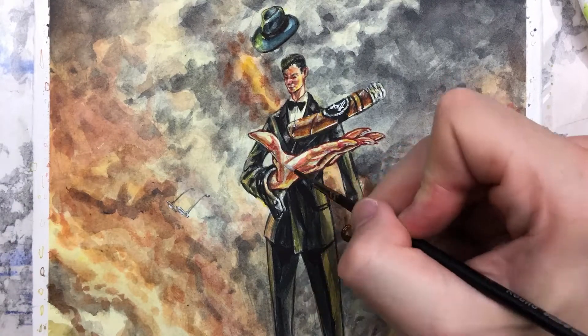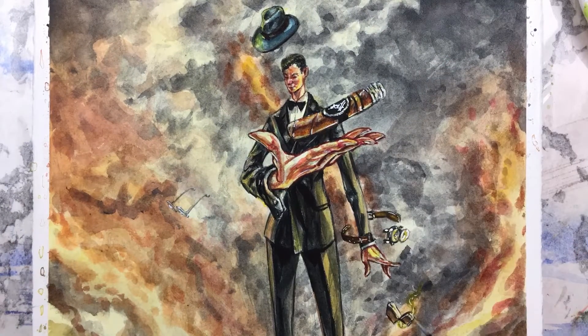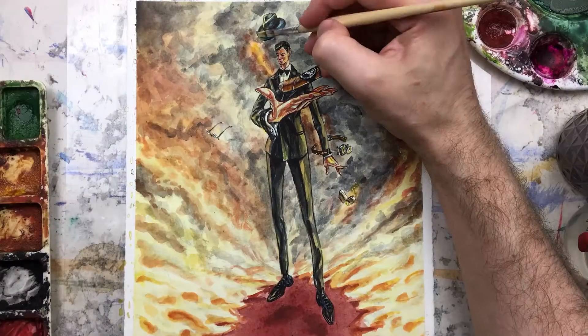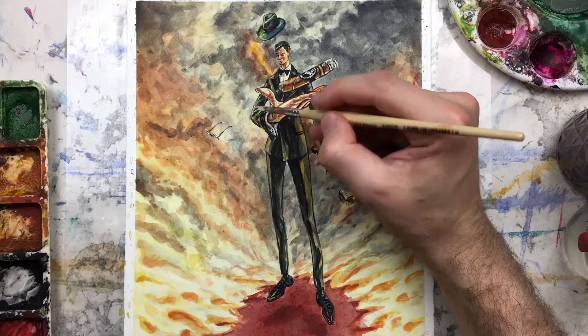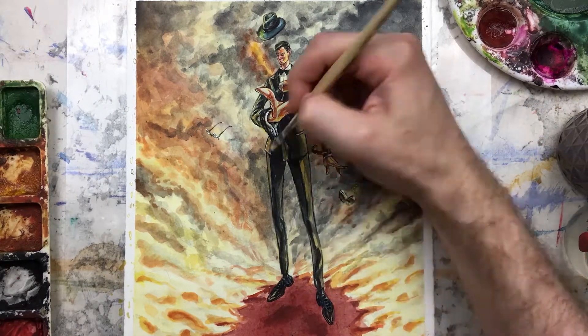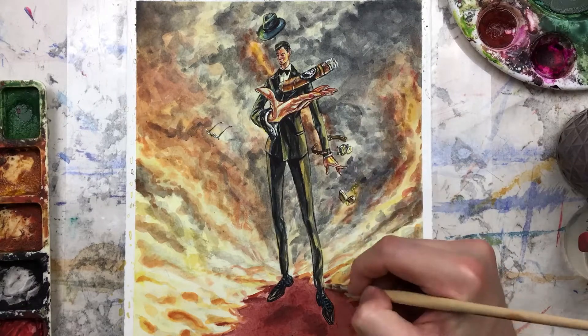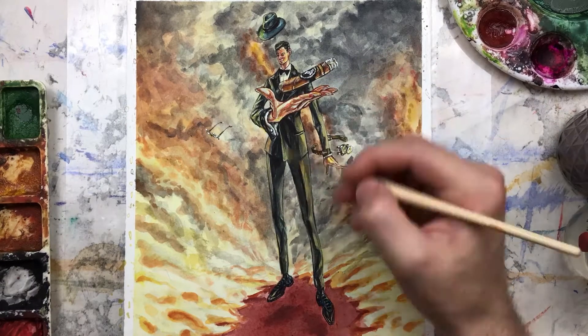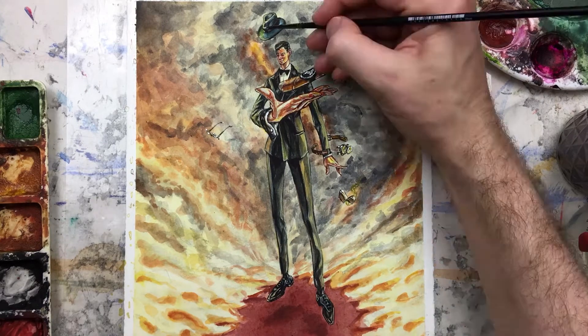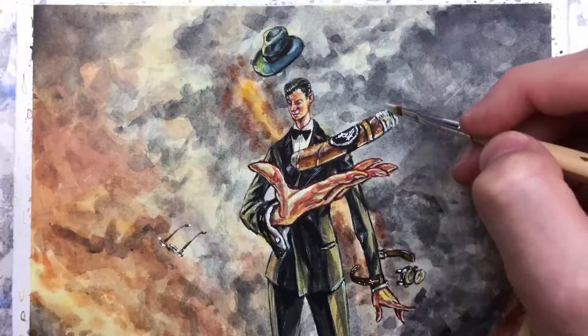The hat is a Worth and Worth — they're an amazing bespoke company in New York, they make bespoke hats. The shoes — we haven't talked about those at all yet. Those are George Cleverley. I love the brand George Cleverley. They make bespoke shoes in England, some of the highest quality in the world. So I like to throw them in as many paintings as possible — you'll see them in some of my previous paintings as well. I'll link to everything in the post below.